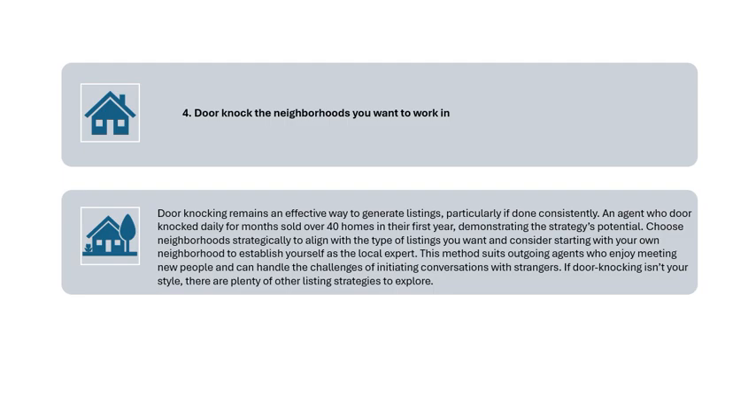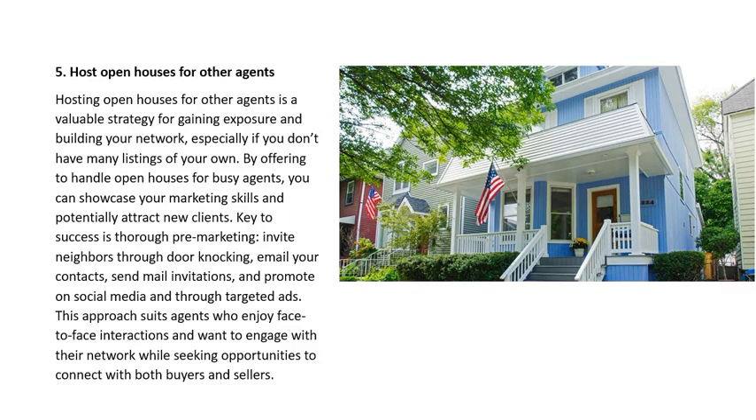Strategy 5: Host Open Houses for Other Agents. Hosting open houses for other agents is a valuable strategy for gaining exposure and building your network, especially if you don't have many listings of your own. By offering to handle open houses for busy agents, you can showcase your marketing skills and potentially attract new clients. Key to success is thorough pre-marketing: invite neighbors through door-knocking, email your contacts, send mail invitations, and promote on social media and through targeted ads.